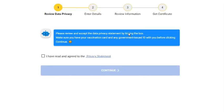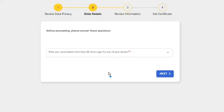The first in the four-step process is to review and accept the data privacy statement. Once done reading it, tick the box, then click the Continue button.